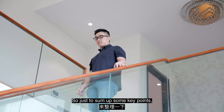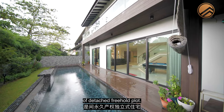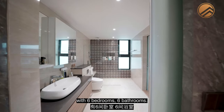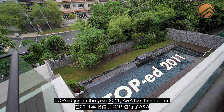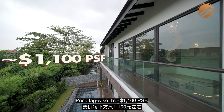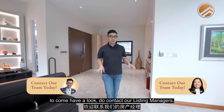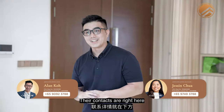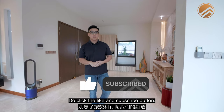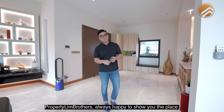To sum up the key points: this is seated on over 8,000 square feet of detached freehold land, delivering over 5,000 square feet of built-up space with 6 bedrooms and 6 bathrooms. TOP was in 2011 and it's in move-in condition already. Price tag is about 1,100-odd PSF. If you're interested in arranging a physical viewing, do contact our listing managers Alan and Jessie — their contacts are on screen. Thank you for staying through to the end of this home tour. Do click like and subscribe. We are also on Facebook, Instagram and TikTok. My name is Gavin Chan from Lin Brothers — always happy to show you the place.